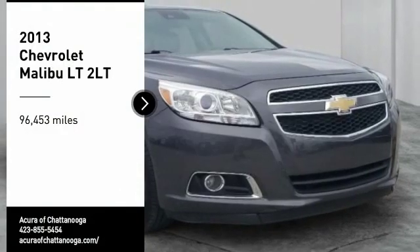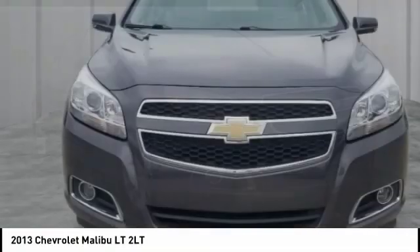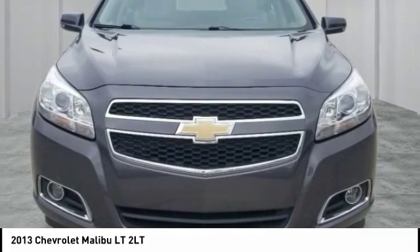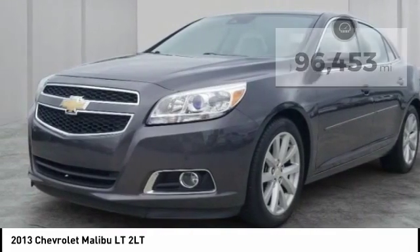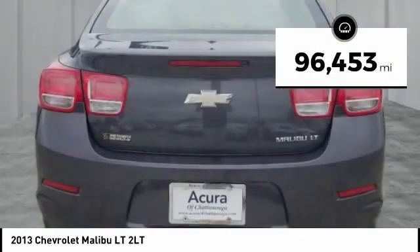Looking for the right vehicle? Check out the 2013 Malibu — a combination of performance and fuel economy. The Malibu is a great commuting car. This vehicle has less than 100,000 miles. Come take a test drive today.